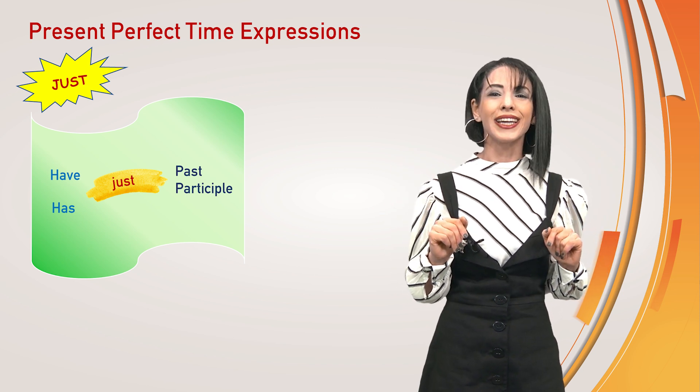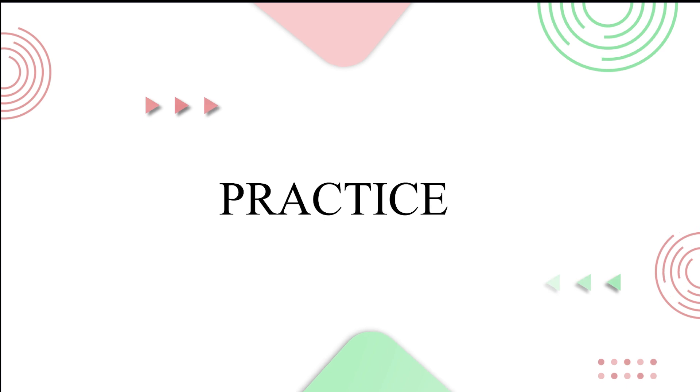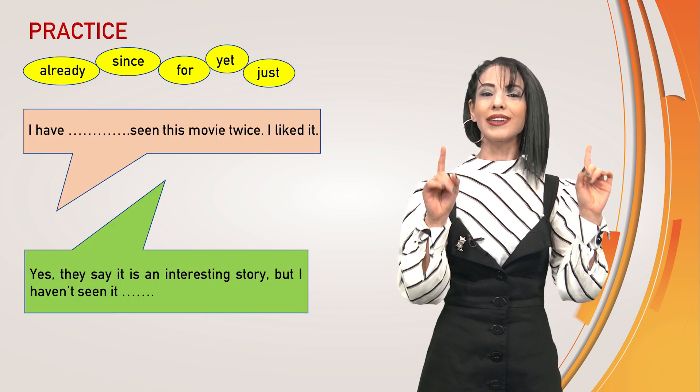And what can we say? We have just finished the topic. And now we can do some exercises. Please complete the sentences with the correct time expressions: already, since, for, yet, or just. Use the correct one.